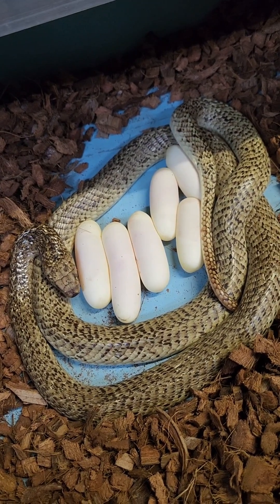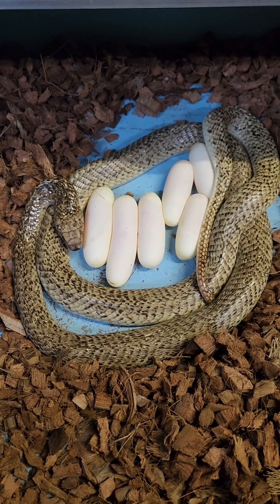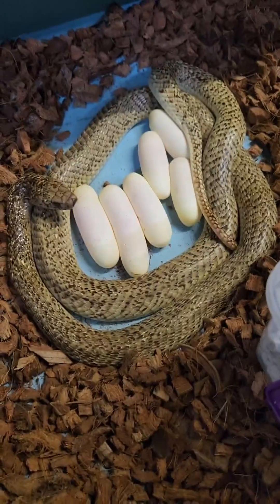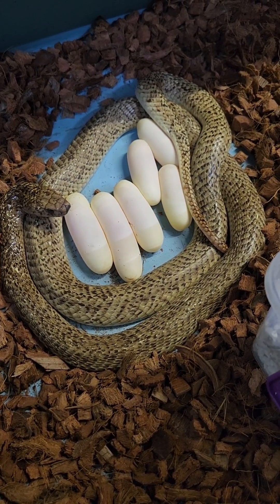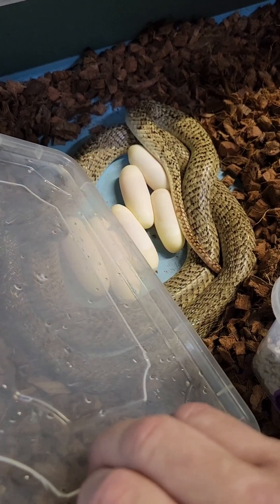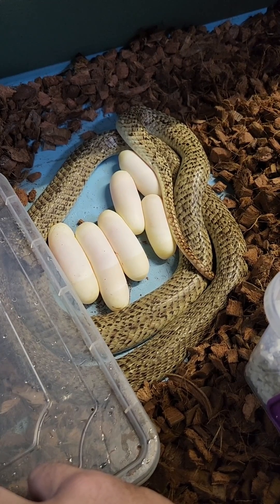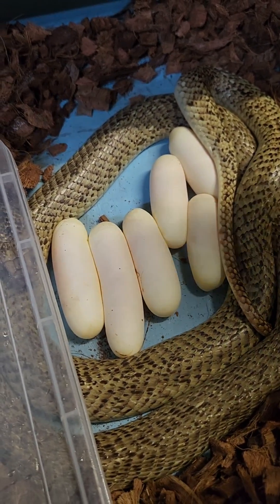Very cool to have captive-bred Cape Cobras. We'll keep you guys posted when these little ones start hatching. We're gonna steal these eggs now — I'm filming and doing everything myself, which is obviously not ideal, so don't do what I'm doing. A lot of the time with Cape Cobras — and a lot of snakes — when they're laying eggs they're very calm.